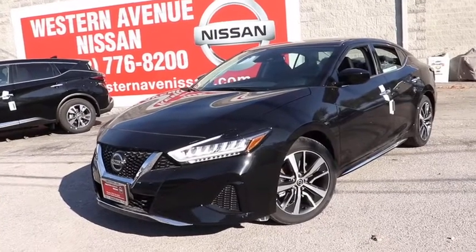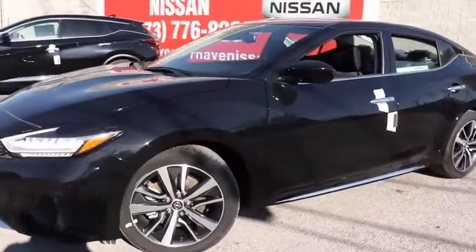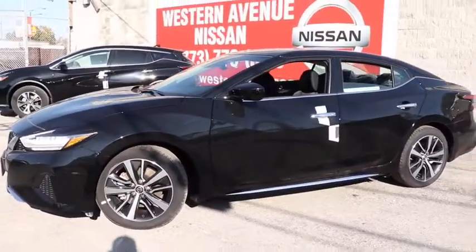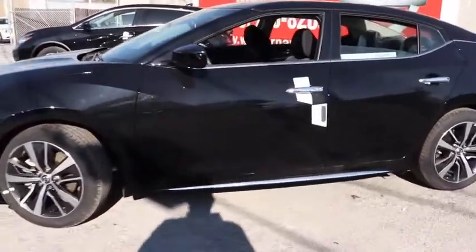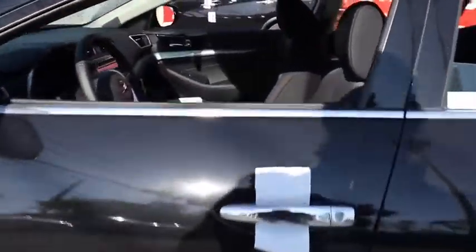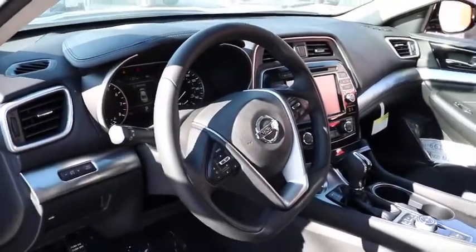Come test drive the 2020 Nissan Maxima. Maxima offers elegance with an edge. The spacious interior provides refined comfort for up to five passengers. Advanced technologies such as Nissan Intelligent Key and Push Button Ignition offer convenience and control.